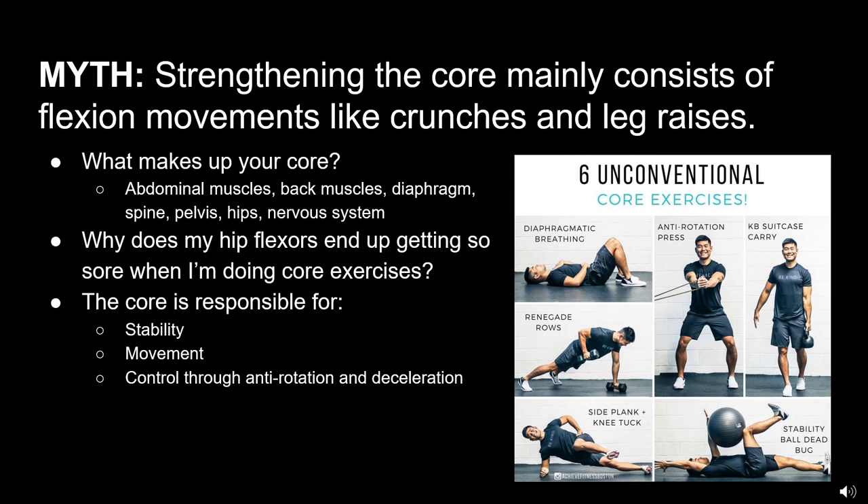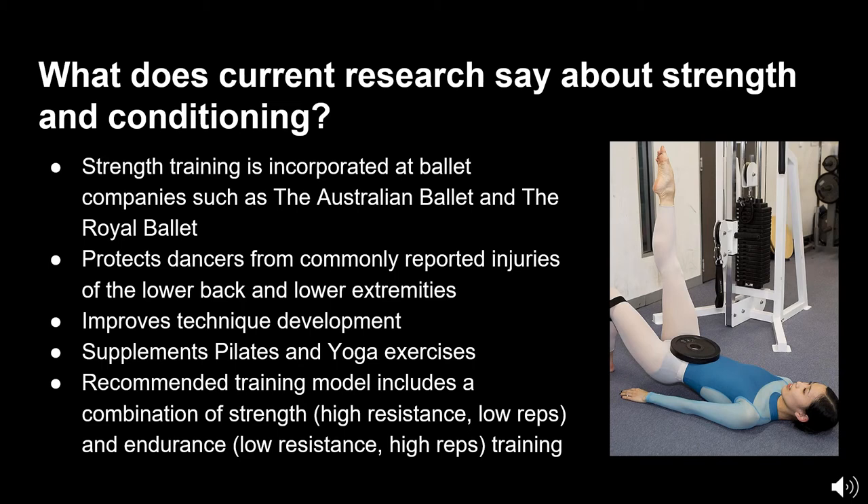We will demonstrate some of these exercises later in the presentation. Now that you have learned about what strength and conditioning means and the myths related to it, what does the current research say? More ballet companies are encouraging strength training because its effectiveness in decreasing the rate of injury is evident. At the Australian Ballet, annual injury statistics reveal that dancers who had an injury had single leg heel raise endurance of less than 25 repetitions.